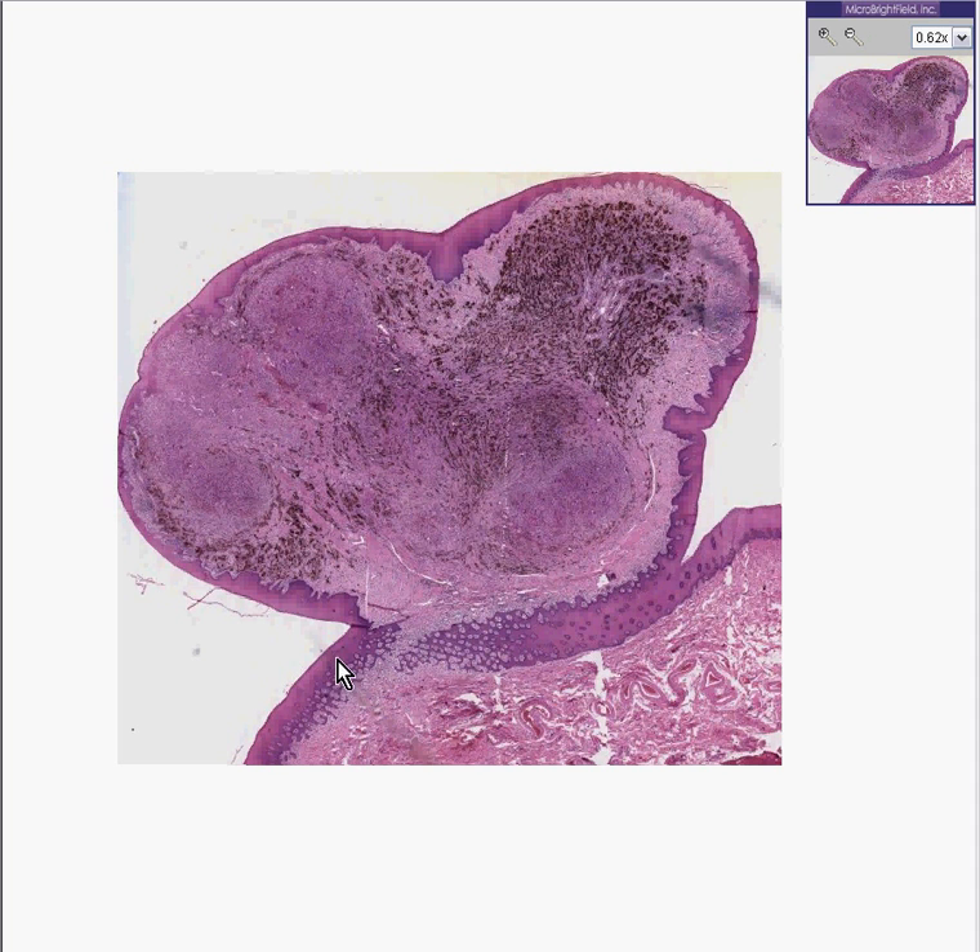Here is a squamous mucosa. Arising from the squamous mucosa and completely surrounded by the mucosa is a tumor. It's a very well pedunculated, delineated tumor, and it has a lot of interesting things on the inside.